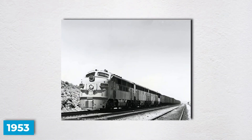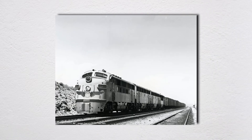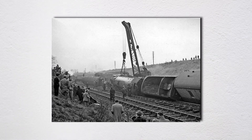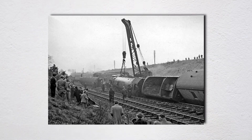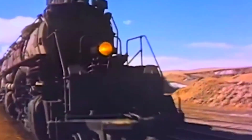By 1953, diesel locomotives were already replacing steam — the economics didn't make sense anymore. The track damage was extensive but repairable. Crews replaced hundreds of feet of torn rail, re-ballasted the roadbed, and reinforced the structure. Within weeks, trains were running through Red Desert again, though probably a bit more cautiously. The sheep that caused the whole incident presumably got across the tracks eventually, though historical records are silent on their fate.